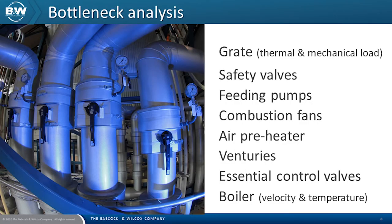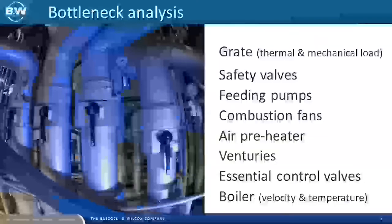As part of an upgrade review, one of the key areas is to conduct a bottleneck analysis. This will cover the grate, thermomechanical loads, the safety valves, the feeding pumps, the combustion fans, the air preheater, venturis, the control valves, and the boiler with regards to velocity and temperature — we have to investigate the weak point in the system. One interesting finding at Fulborna was that the third-party SNCR system originally installed was not operating as it should have been, and as the operator believed it was.